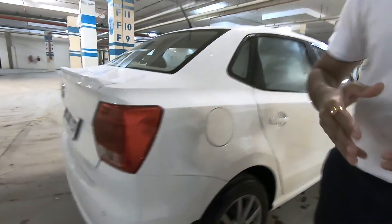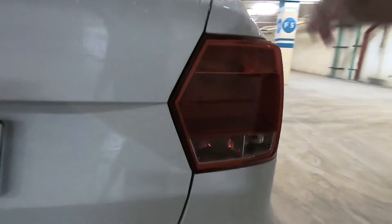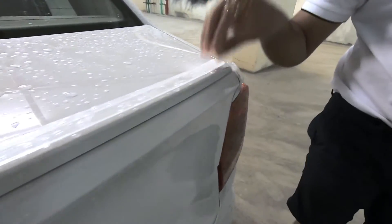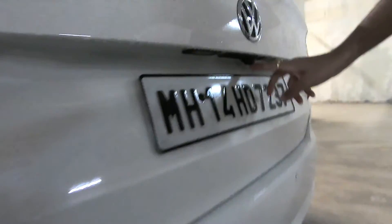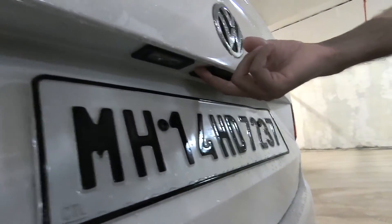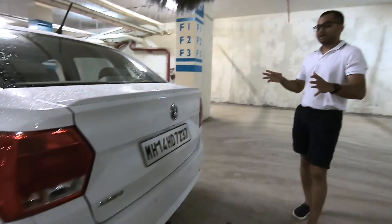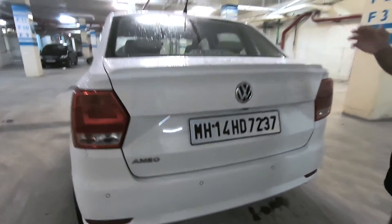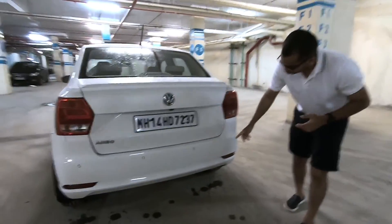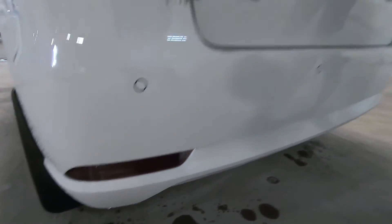At the rear, you notice how flat the boot is chopped to meet the sub-4-meter norms in India. There is a standard tail lamp setup with no LEDs. This variant has a lip spoiler, which you can buy from aftermarket accessories. The rear-view camera is mounted under the Volkswagen logo, and there is a request sensor for boot opening. The Volkswagen logo does not twist like on some other VW cars in India. You get an Ameo badge on the tailgate with no variant or engine branding. There are reflector strips and rear parking sensors to help you park safely.